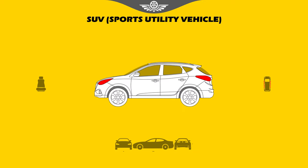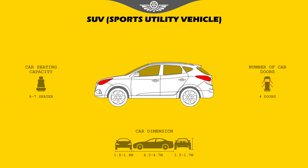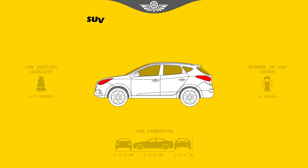SUV. SUVs, often also referred to as crossovers, tend to be taller and boxier than sedans, offer an elevated seating position, and have more ground clearance than a car. They include a station wagon-like cargo area accessed through a flip-up rear hatch door, and many offer all-wheel drive.